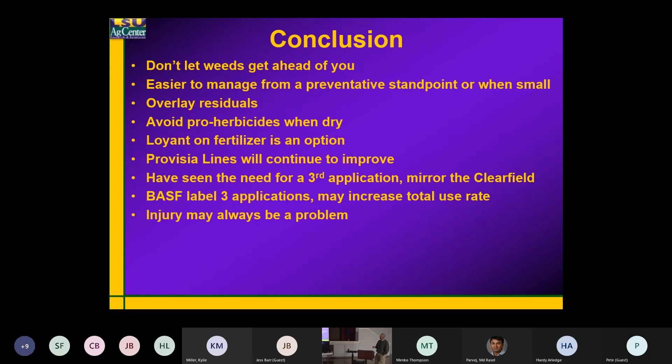When you've got a pro-herbicide that needs to be converted to the active form, make sure moisture is present — that it's not dry — so it'll make that conversion. I like the Loyant on fertilizer. The Provisio lines I think will continue to improve over time.